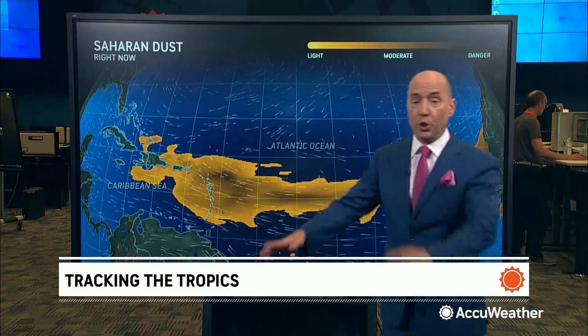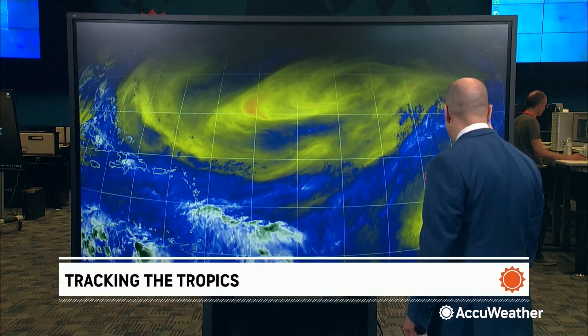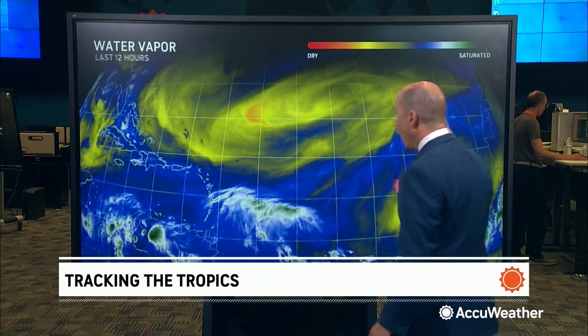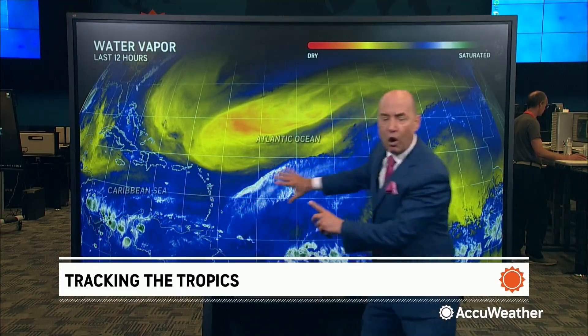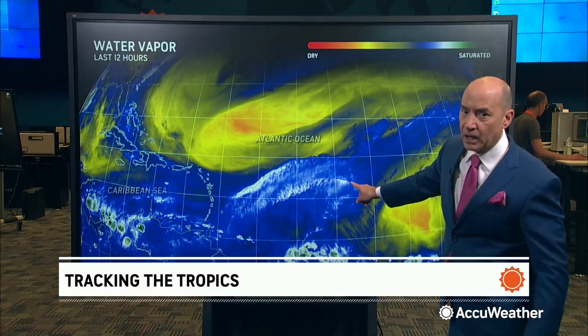This dust in itself would shut down production, but we have another ingredient that's not going to allow anything to develop — it's called wind shear. Strong winds in the middle and upper part of the atmosphere. You can see this belt of winds — this is all wind shear. So nothing survives in the Atlantic right now.